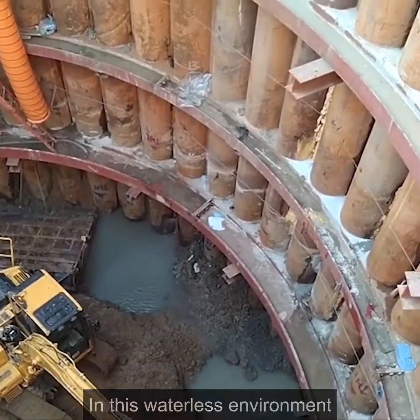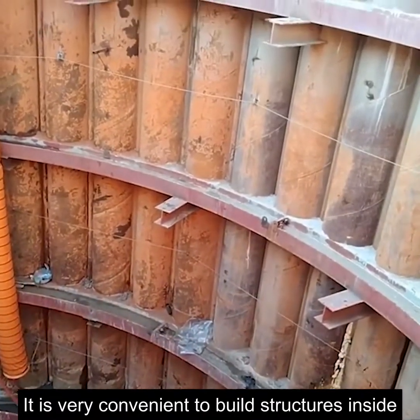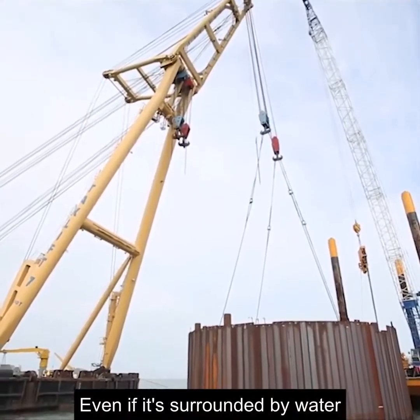In this waterless environment, everyone will be able to function normally and dig the foundation pit — it is very convenient to build structures inside. The cofferdam will not be soaked from outside, even if it's surrounded by water.